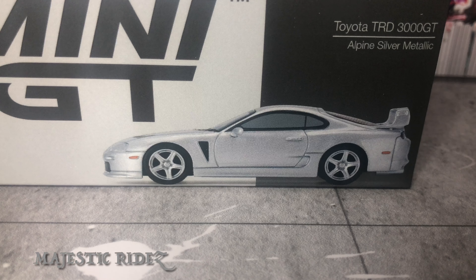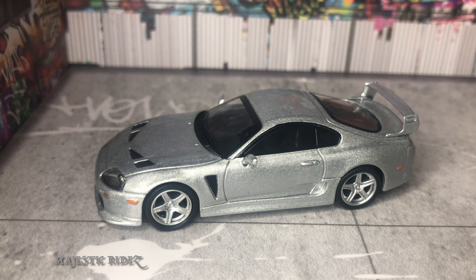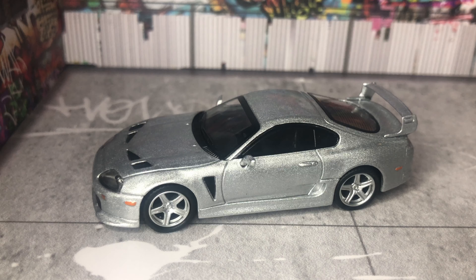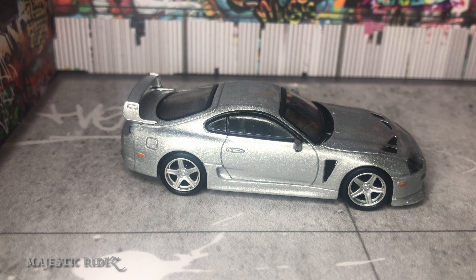Hi and welcome back. Here we're going to be taking a look at the Mini GT Toyota TRD 3000GT Alpine Silver model — it is a Supra. A big old mouthful there, but it's a Supra. Well done, Supra, by the way — Mini GT really hit a home run with this one.